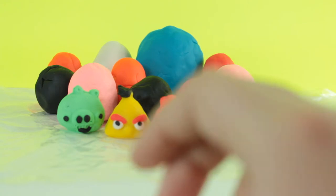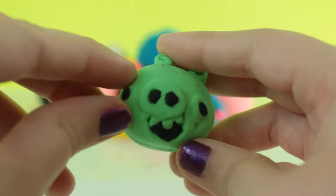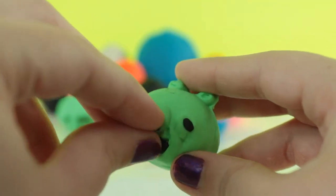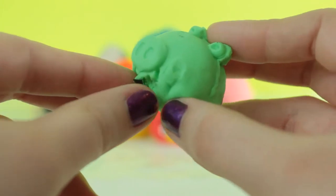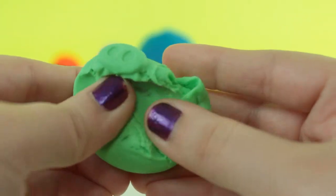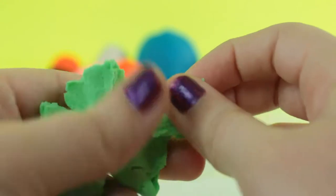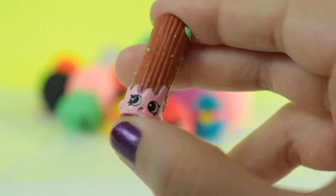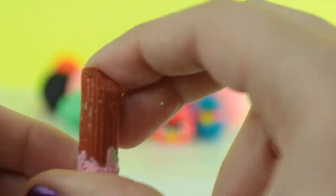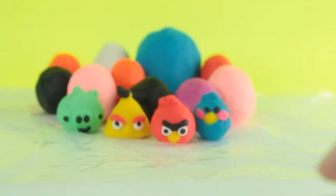Next I'm gonna be opening one of these green Angry Bird piggies. She's a little messy but we got a Season 2 Shopkins — I believe she's a Chiro.